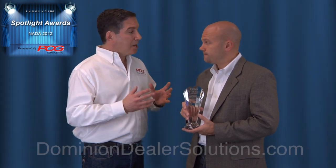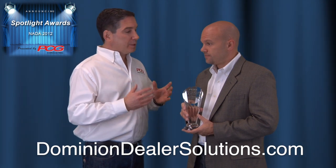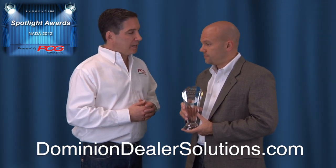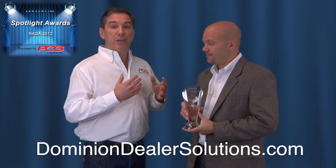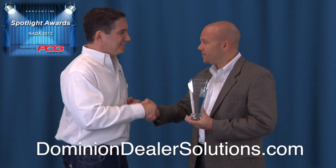We want to congratulate the entire development team at Dominion Dealer Solutions for the BeBak app being recognized as one of the top five products at NADA 2012. We look forward to seeing how this app evolves and, more importantly, to read about some of the stories on how this specific BeBak app has revolutionized fixed ops, marketing, service, and loyalty retention at the dealership level. Congratulations. Thank you very much.